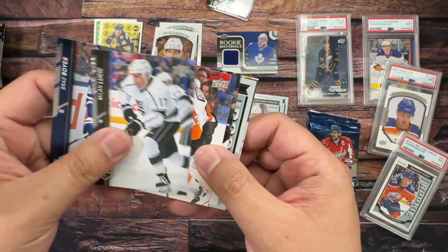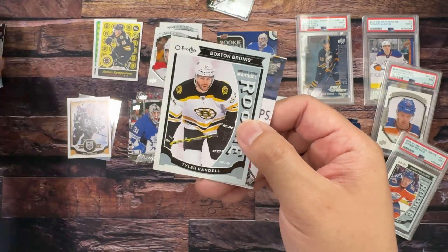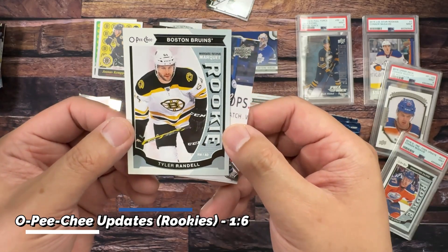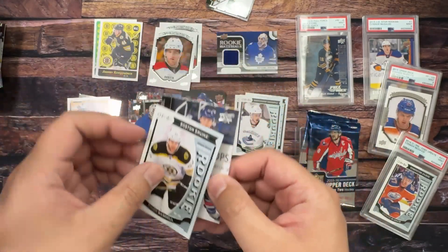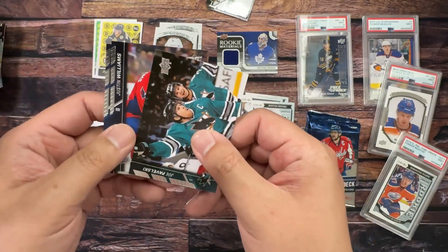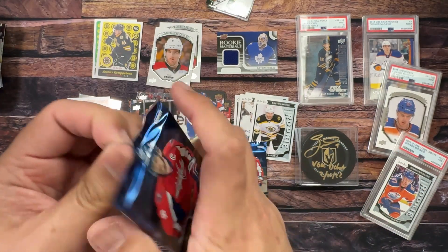We're gonna do pack wars. No Young Guns left to get. Brad — oh boy, Milan Lucic again. Voracek, Hamilton, and our final rookie: Tyler Randell — also don't know where he is. It's not like I know everything anyway. Murray, Williams, and Babowski. Pack wars for the final two packs — we're going left and right.